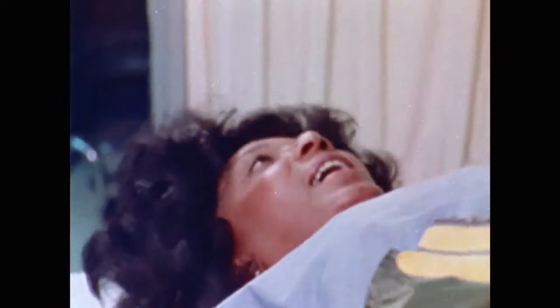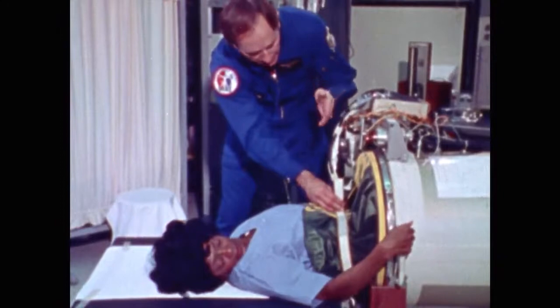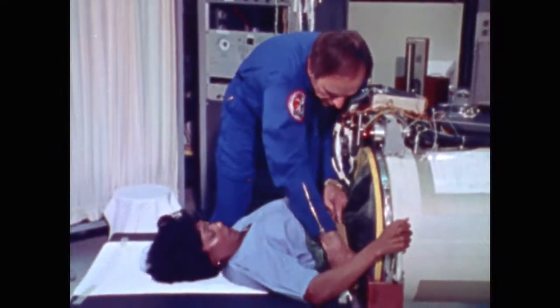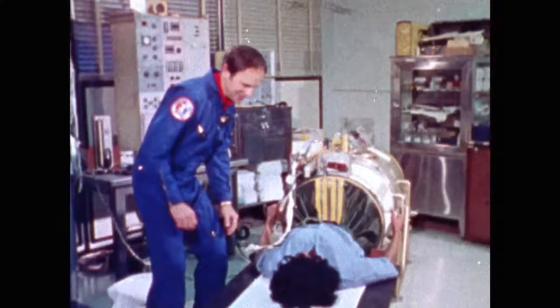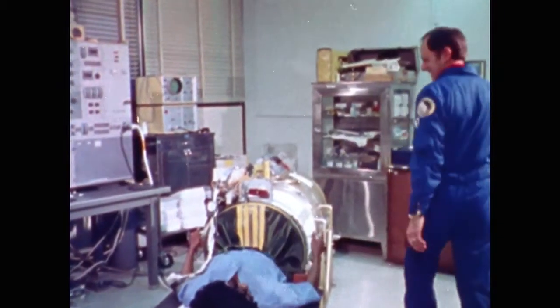We're going to pump the air out of this lower body negative pressure device, and in so doing, it'll put a pull on the blood in your lower body. What is that for? Well, it's going to check what condition your heart and your cardiovascular system is in. Get ready. The Enterprise was never like this.